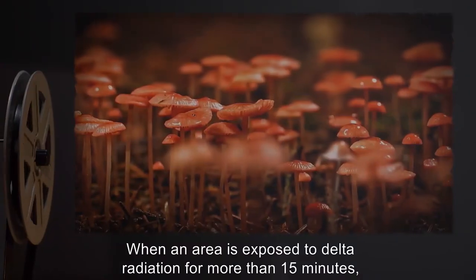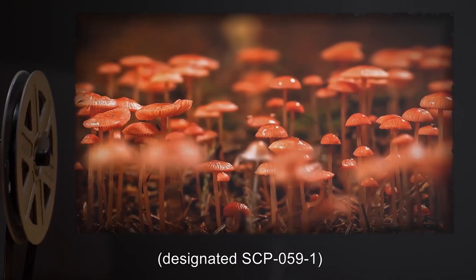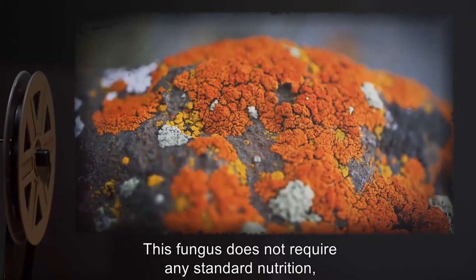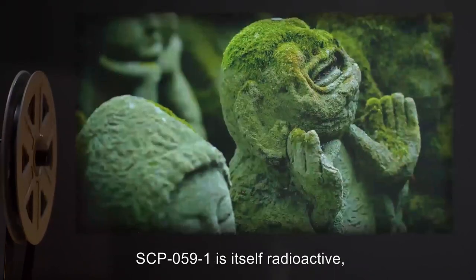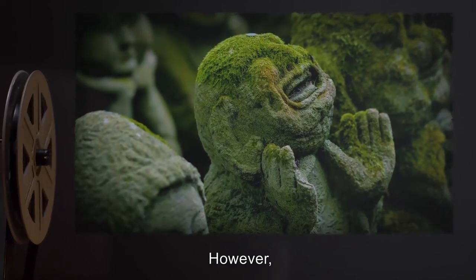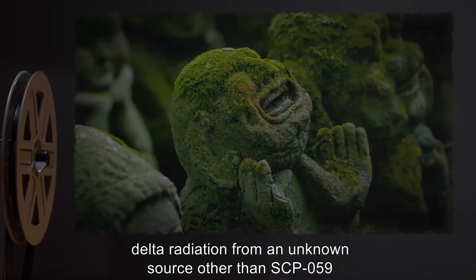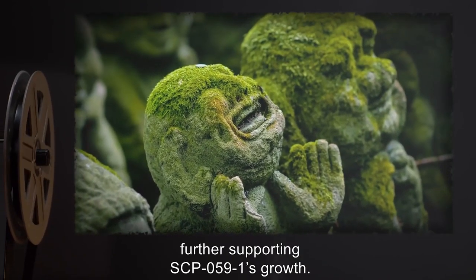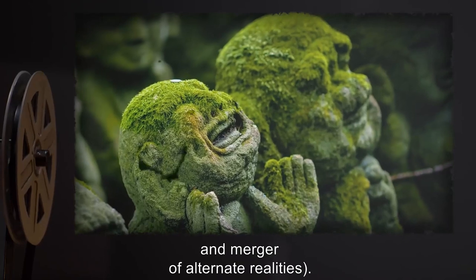When an area is exposed to delta radiation for more than 15 minutes, an unknown species of fungus, designated SCP-059-1, begins to grow on any exposed surface. This fungus does not require any standard nutrition, but will die within 24 hours of removal from a delta radiation source. SCP-059-1 is itself radioactive, but does not emit delta radiation. However, if a critical mass of SCP-059-1 is allowed to grow, delta radiation from an unknown source other than SCP-059 will appear in the area, further supporting SCP-059-1's growth. Interested readers may consult Dr. R for his theories of space-time stress and merger of alternate realities.